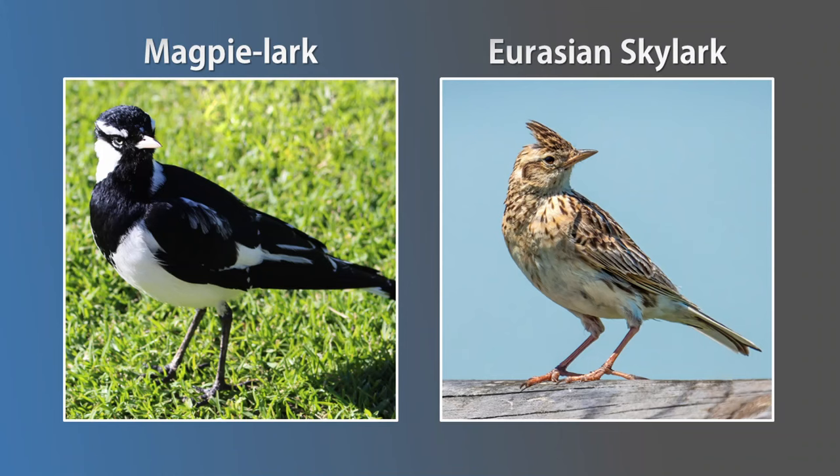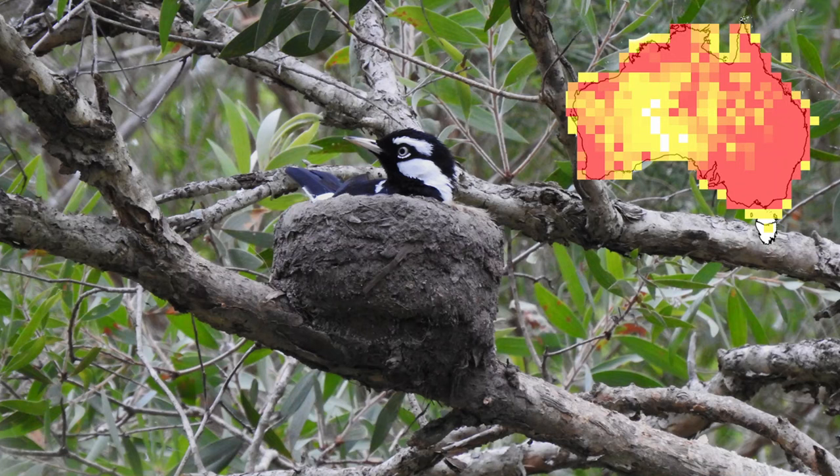The name magpie lark is another one of those confusing bird names — this species is neither magpie nor lark. Larks are a group of bird species that are small and slender and typically hang around in grasslands. Putting this all together, the name magpie lark suggests that the bird has a body similar to the shape of a lark, but with magpie-like colours. Magpie larks need water to feed. They also use mud to build their nests, hence the term mud lark.